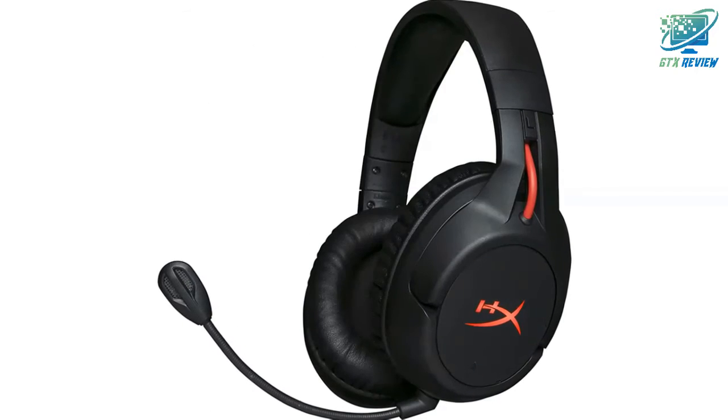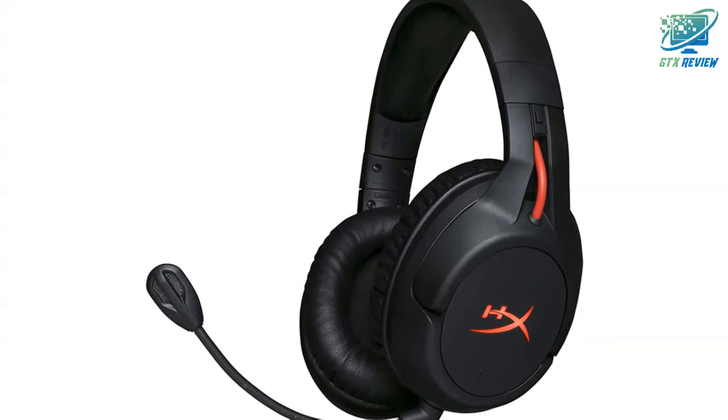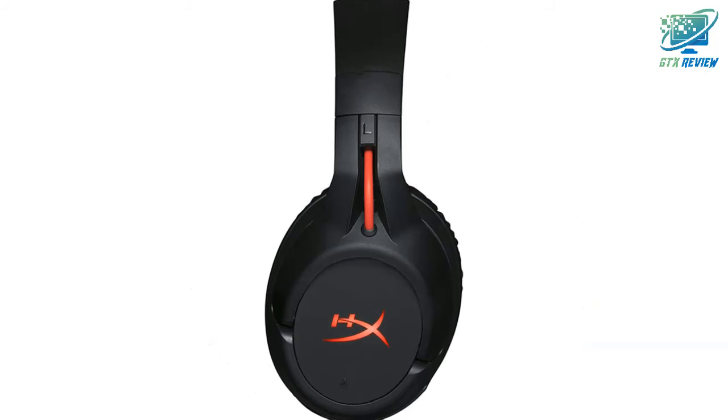The ear cups rotate 90 degrees to rest comfortably around your neck during breaks, and feature convenient controls for LED effects, mic mute, power, and volume.